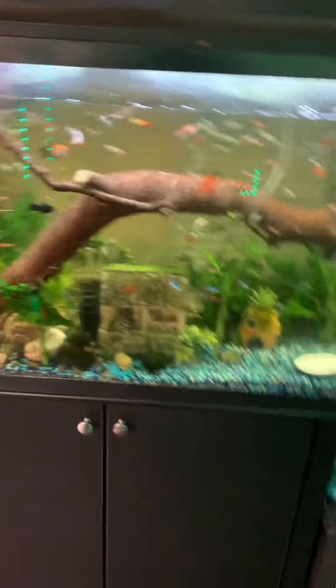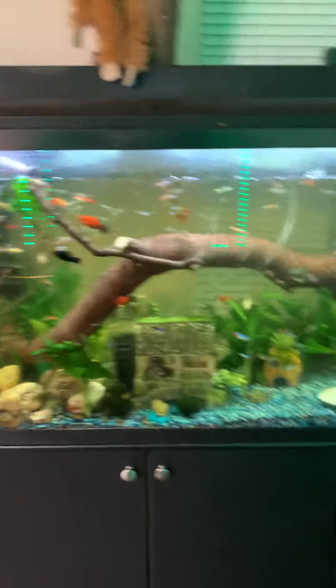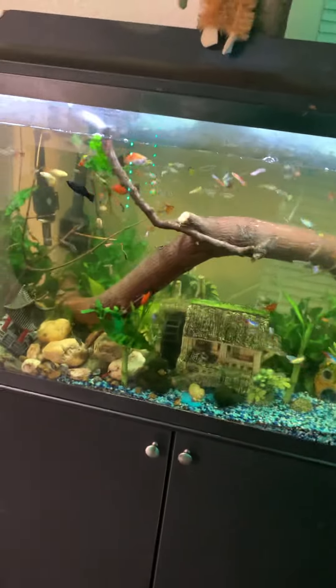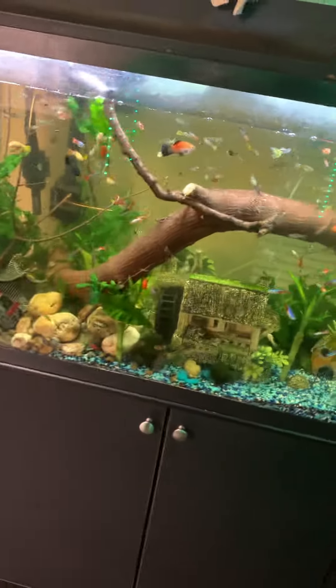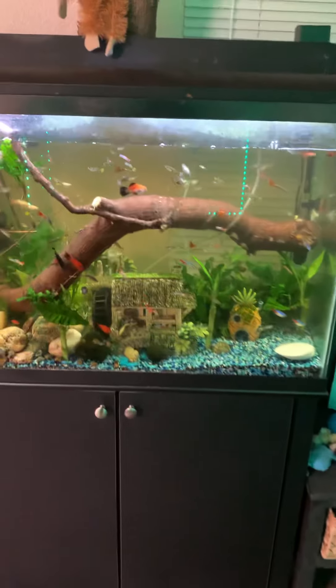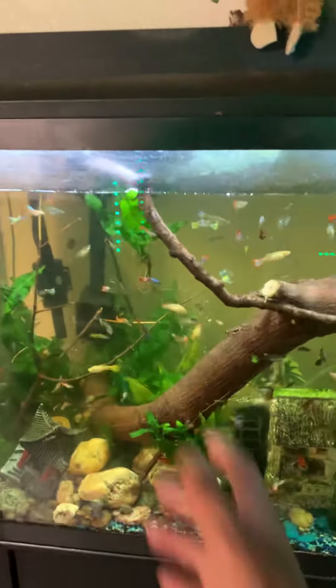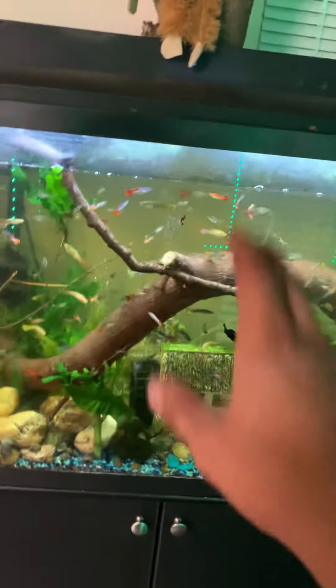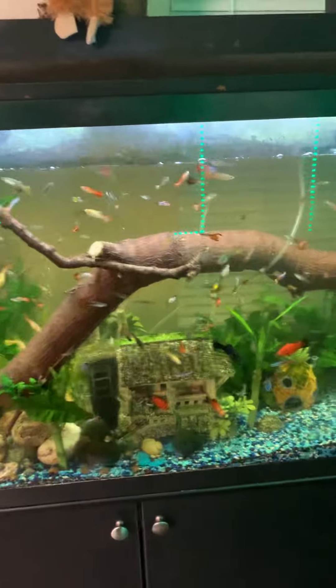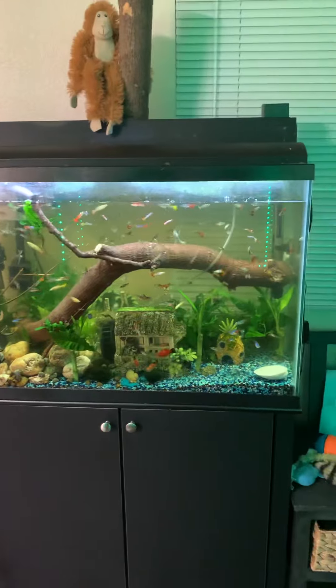I was looking for some logs, but from the store they're like 100 to 200 dollars for one big log. I got lucky though — outside they were trimming trees one day, I was walking by and saw this log. I was really trying to make it go in a circle but it wasn't quite right, so I did what I could to make it look a little more decent.